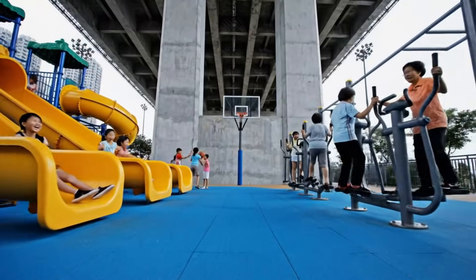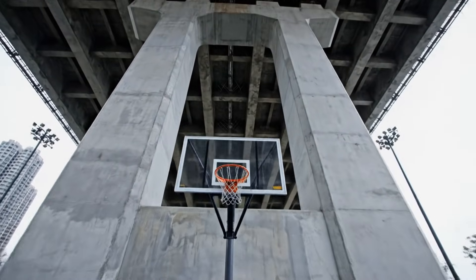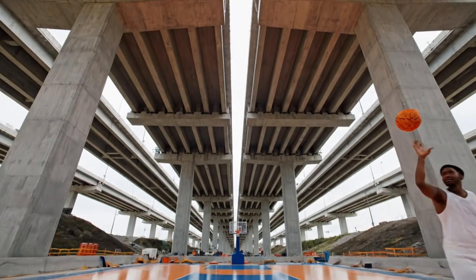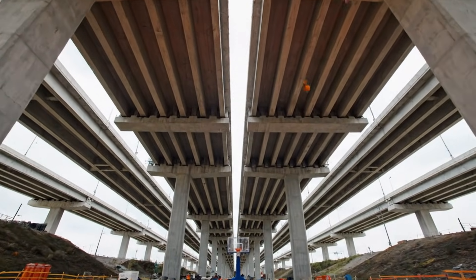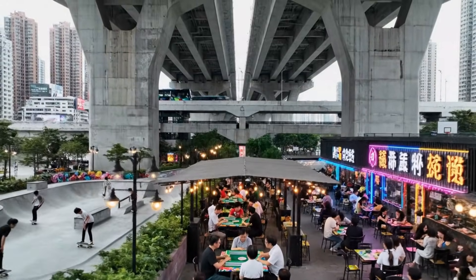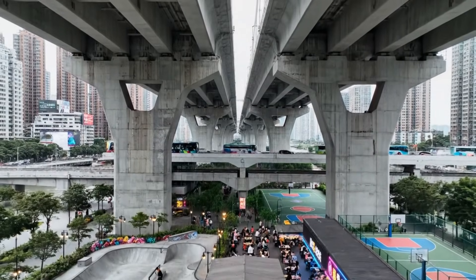The shadow economy: in a city this dense, we don't let the darkness go to waste. Every square meter of concrete is a potential arena. Here, the city doesn't just pass over you — it surrounds you. This is 8D efficiency. In Chongqing, we don't just build bridges. We build foundations for lives.